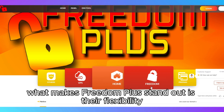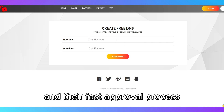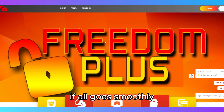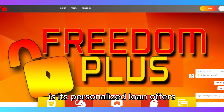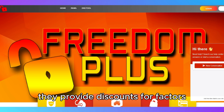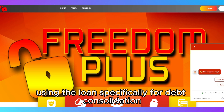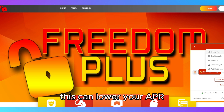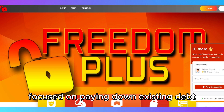What makes Freedom Plus stand out is their flexibility with loan terms, which range from 2 to 5 years, and their fast approval process — loans can be funded in as little as 48 hours if all goes smoothly. One of Freedom Plus's key differentiators is its personalized loan offers. They provide discounts for factors like having a co-borrower, using the loan specifically for debt consolidation, or having a retirement account, which can lower your APR.